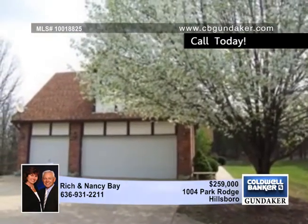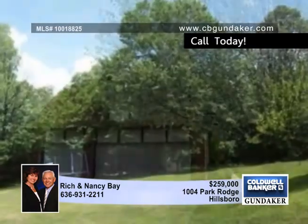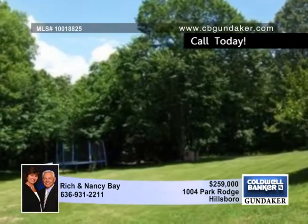The master suite has a luxury bath, a walk-in closet, and a beautiful coffered ceiling. Don't forget the three car garage.